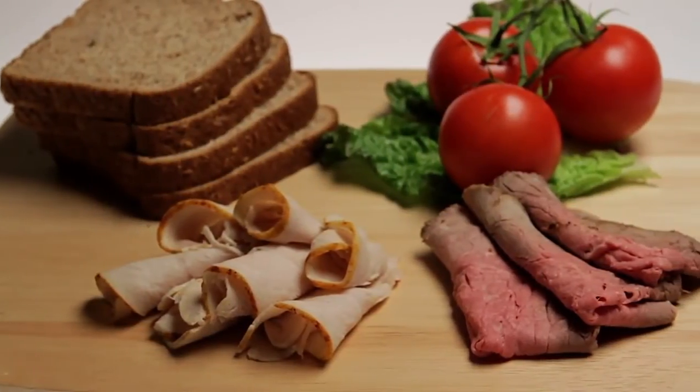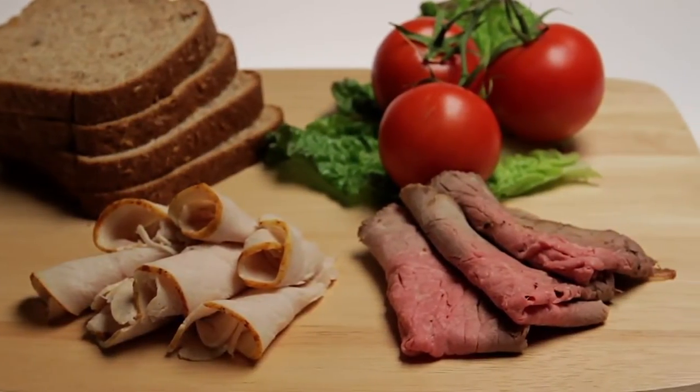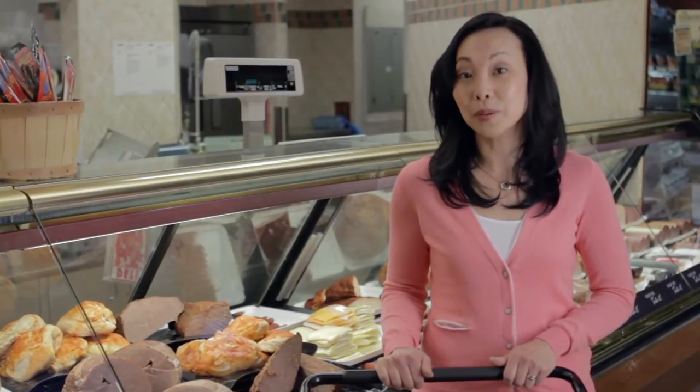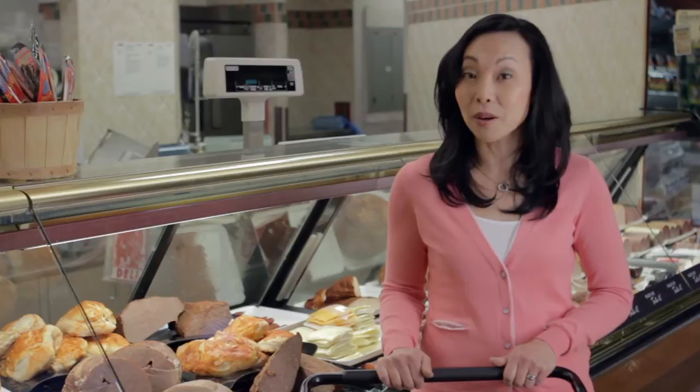Pre-cooked meats can be convenient, especially to make sandwiches for lunch. Just be sure to choose lower fat, lower sodium options like turkey breast and lean roast beef instead of salami or corned beef.